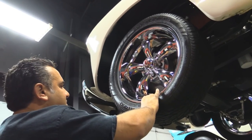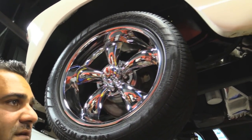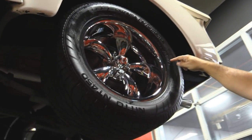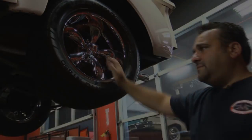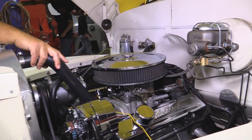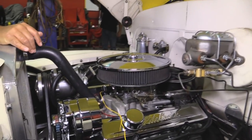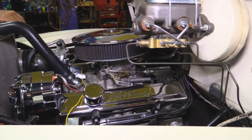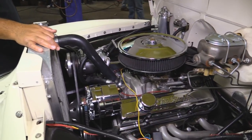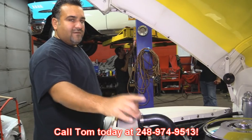Up front we have a Nitto tire — 225/50/17 mounted to a beautiful koi chrome wheel. Out back we have a Nitto NT-450 tire, 275/50/17, mounted on a beautiful chrome koi. Under the hood we have a beautiful 350 motor with a Weiand intake and Edelbrock four-barrel carburetor. Power disc brakes — really clean engine compartment. Looks like we have power steering on top of that rack and pinion steering, and AC as well. No better way to equip a beautiful five-window, and it's got an awesome aluminum radiator to keep you cool on those hot summer days. Give Tom a call today at 248-974-9513 and let Vanguard Motor Sales park your dream in your drive.